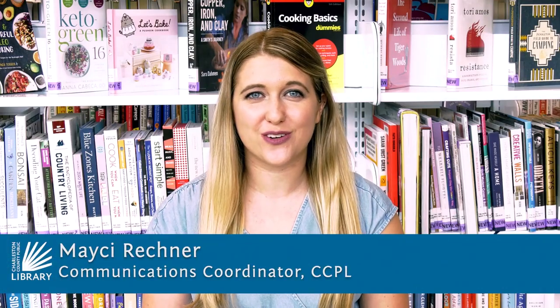Hi, I'm Macy from the Charleston County Public Library, and thanks for watching this virtual program. September is Library Card Sign-up Month and your Charleston County Library Card is the key to a wealth of information and resources for free.